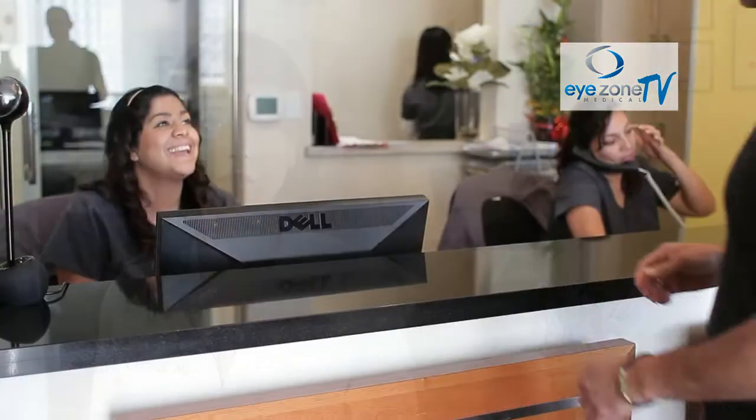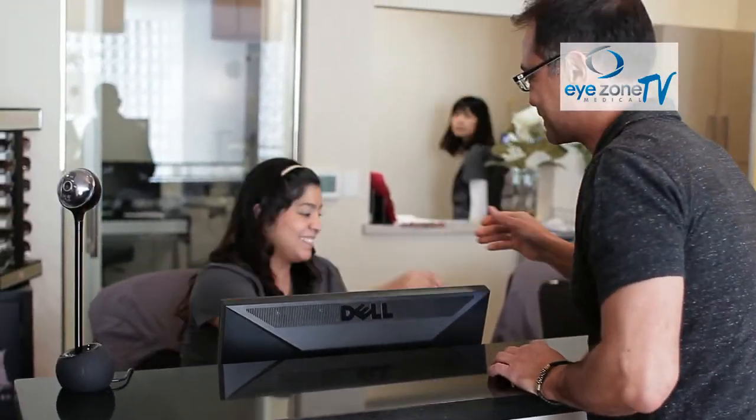At iZone Medical, we strive to stay at the forefront of technology and microsurgery techniques so that we can offer you the latest in how to take care of your vision. During this series of videos, I will discuss various eye conditions and problems and different treatments so that you can stay educated about your eyes.